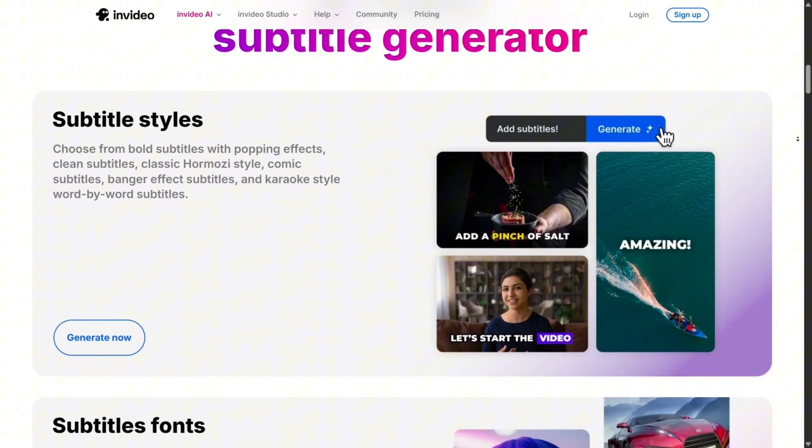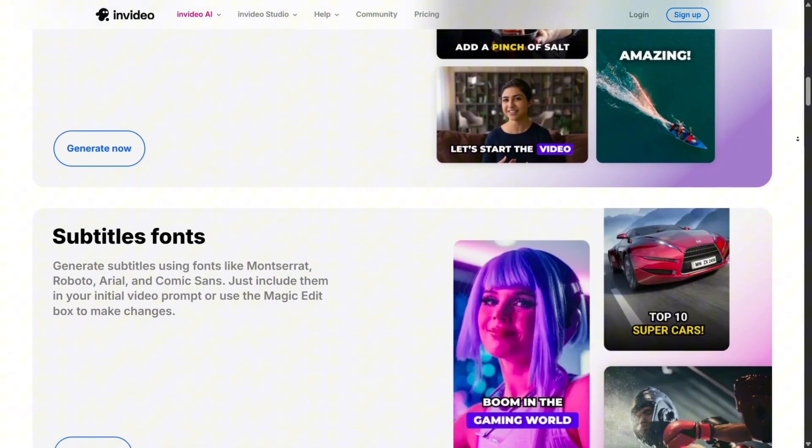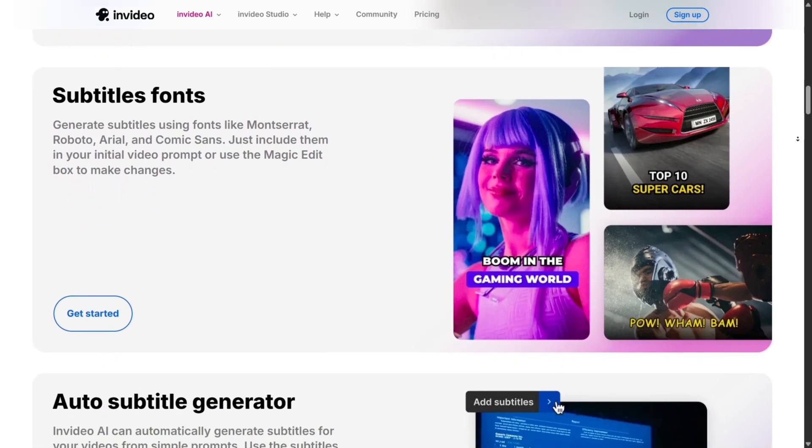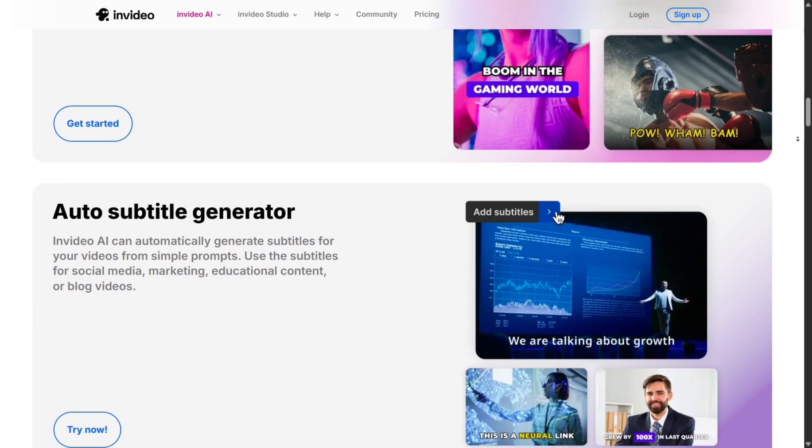Other standout features include auto-subtitles, brand kits for consistent logos and colors, seasonal templates, and support for vertical video. These little touches make content creation much easier and more professional.